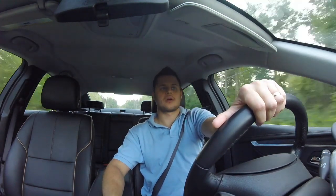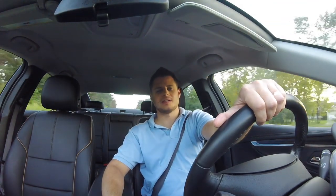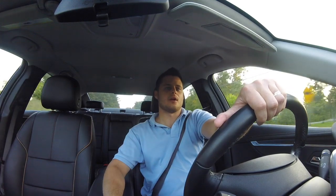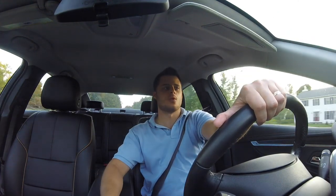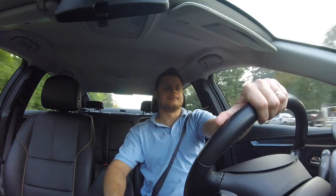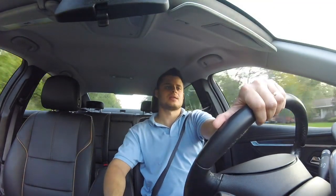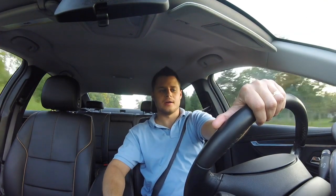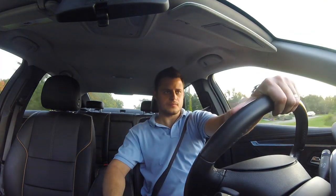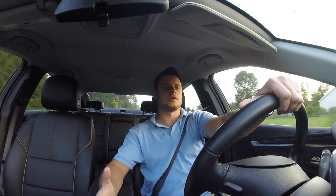Prior to the 2014 redesign, Impalas were really just for rental car and company car fleets. It didn't have the excitement factor that other cars it competed against had — it was really the car you were likely to get when you walked onto a rental car lot. That's not really the case anymore with this redesign.